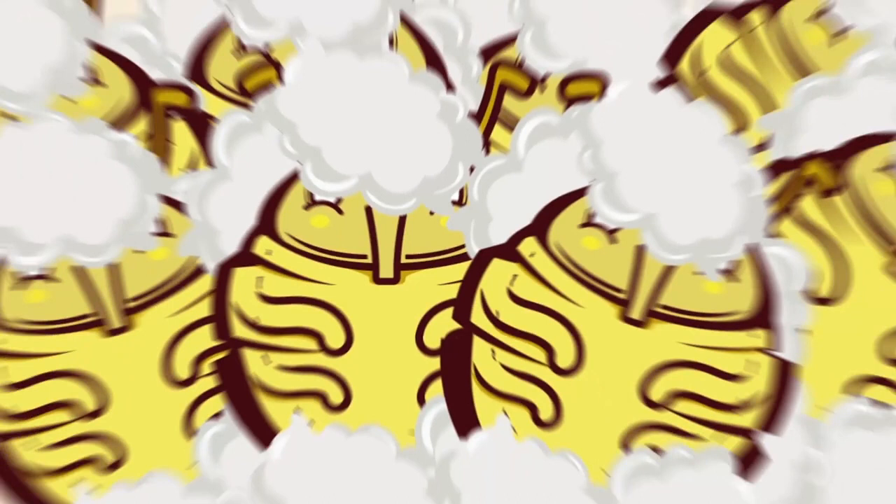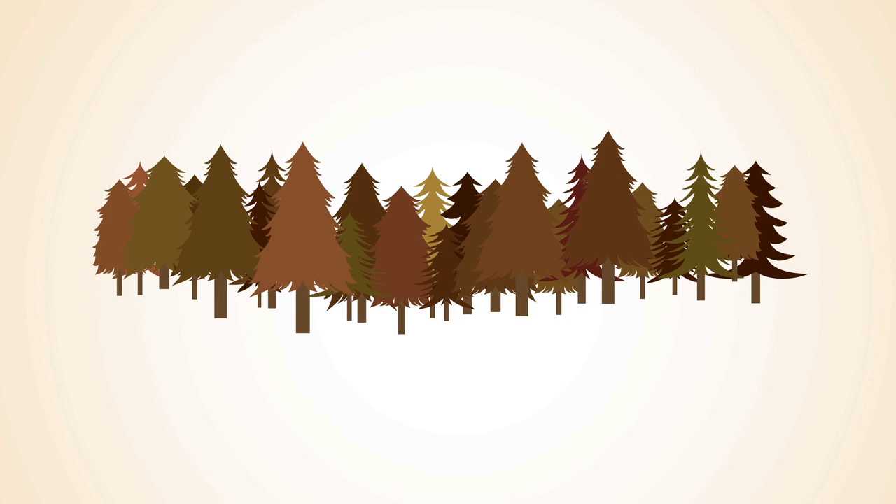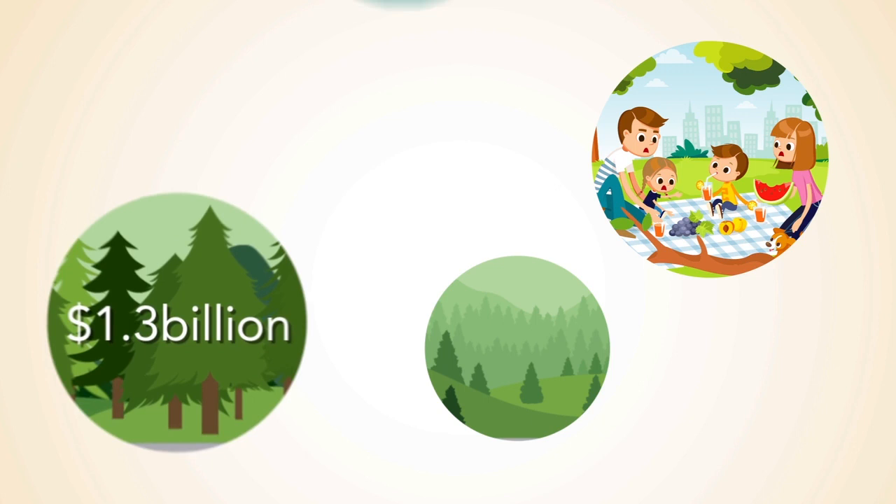The problem with Giant Pine Scale is that they eventually kill trees they live on. Heavily infested trees can dry up and die from the insects drinking the tree's sap, impacting parks, forests, plantations and homes, and the aesthetic value of neighbourhoods if not managed.